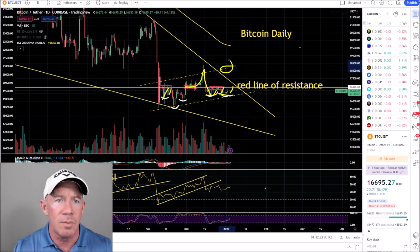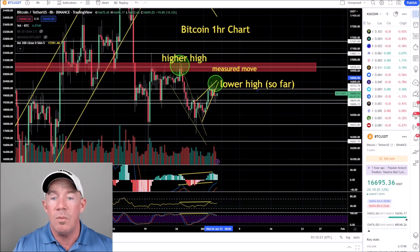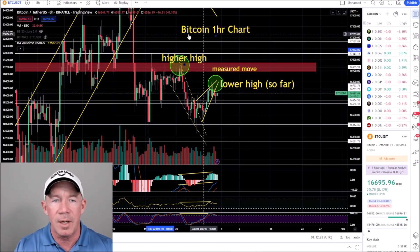We're going to dive deep into some lower timeframes to see what we do not want to happen. This is basically make or break for Bitcoin right here.